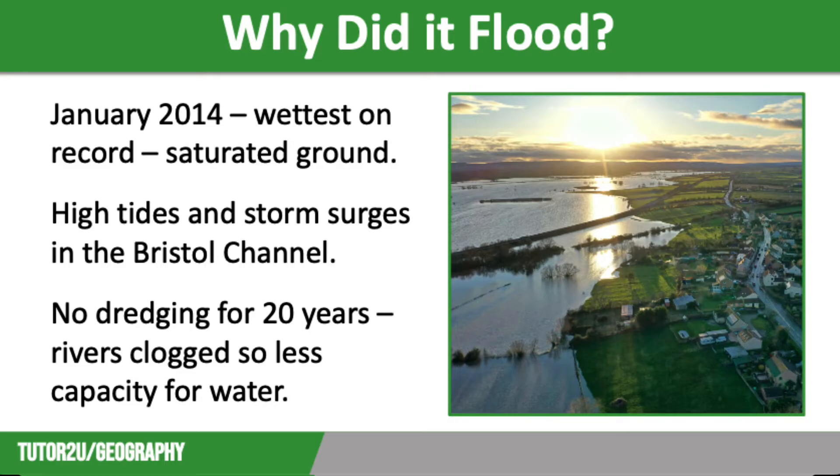Secondly, high tides clashed with storm surges, which swept huge amounts of water back up the Bristol Channel. This means that fresh water trying to reach the sea was blocked and ended up spilling over the riverbanks. Finally, local rivers had not been dredged for more than 20 years, meaning they had become clogged with sediment and other debris such as tree branches. This meant there was less capacity within the river channel, so less water could be held before a flood event occurred.